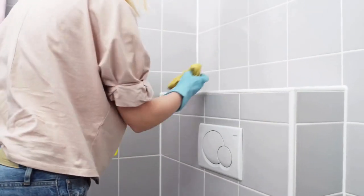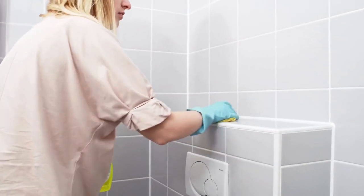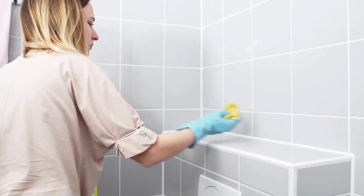Are you tired of spending endless hours cleaning your home? Today we're sharing 10 game-changing cleaning hacks that will save you time and effort.